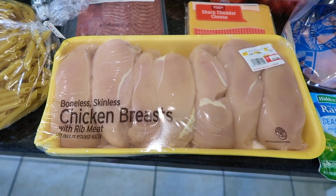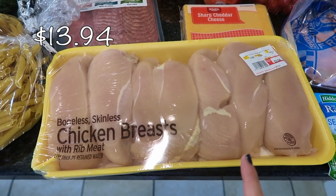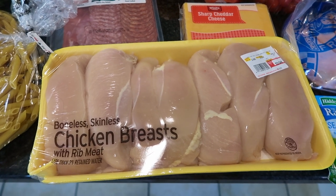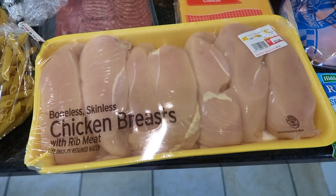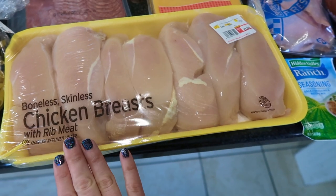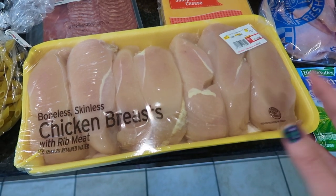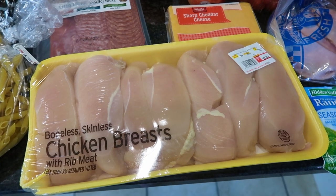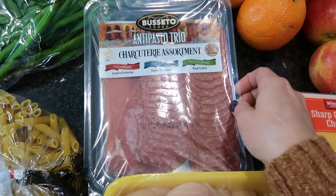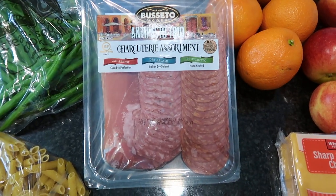I got some chicken breasts from Winco to supplement my Costco supply. Sometimes a Costco pouch has just one or two breasts that aren't as large as expected, so whenever I pick up chicken from Winco I individually wrap these chicken breasts so I have single portions in the freezer to fill in those gaps. I'm going to wrap all of these once I'm done filming. I also got an assortment of charcuterie meats — for the kids lunchbox video and also for snacking.